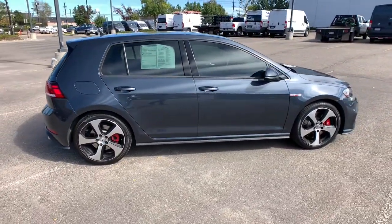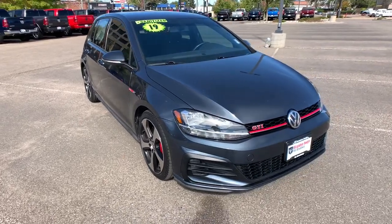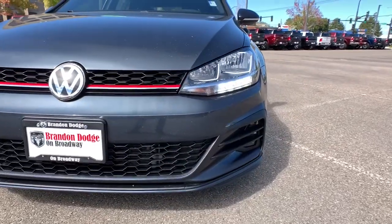These are just some of the great options this vehicle comes with: navigation system, electronic stability control, Bluetooth, trip computer, power windows, bucket seats, four-wheel disc brakes, and power steering.